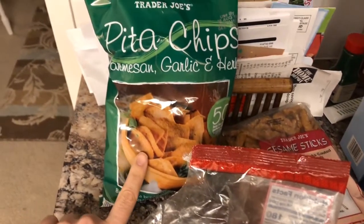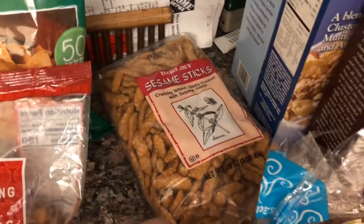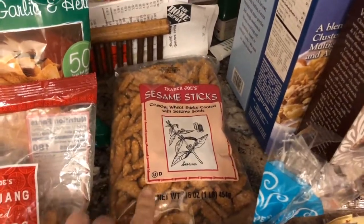I normally get the cinnamon sugar pita chips, but I thought we'd try these parmesan garlic and herb ones because those look delicious. Sesame sticks — I really like these.